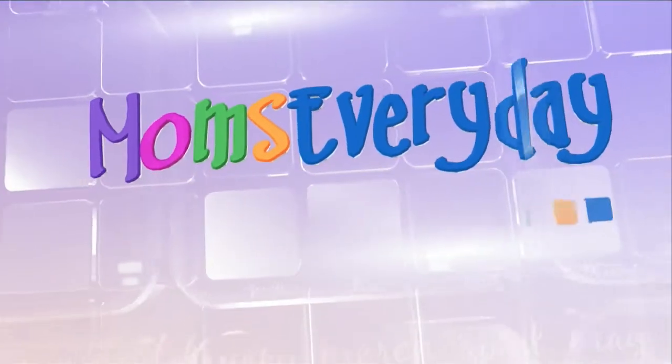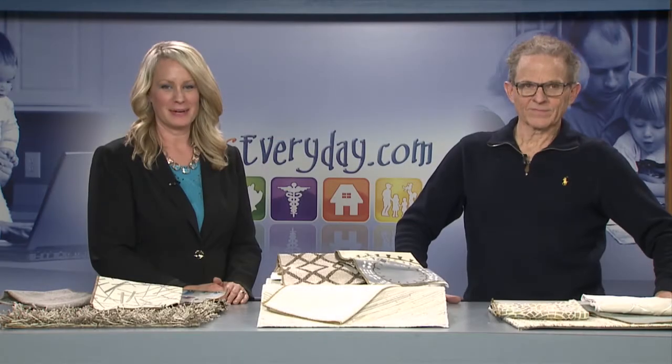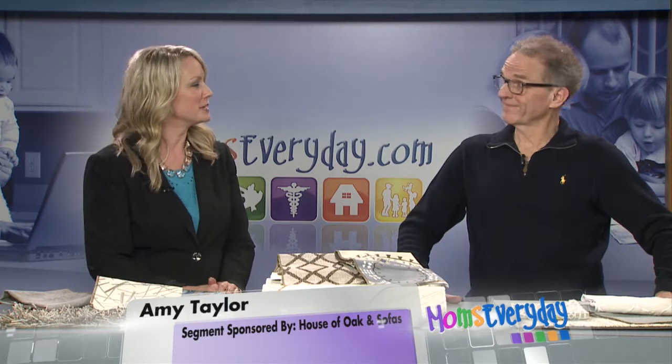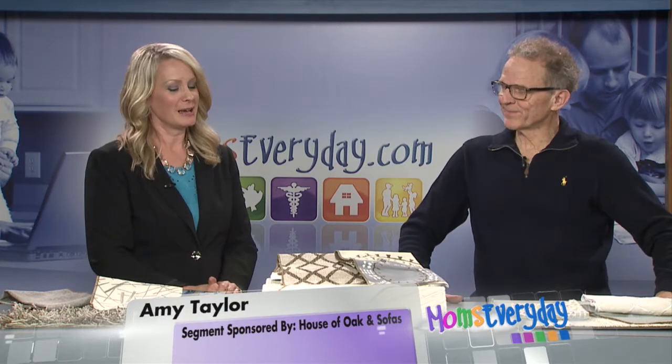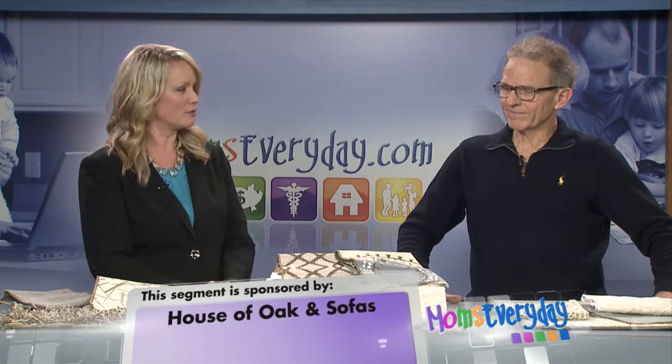Helping make your life easier, Moms Every Day. Hello again, I'm Amy Taylor, and Merle is back with me today from House of Oak and Sofas. Thank you for being here, sir. It's good to be here. And we're talking about popular decorating styles and themes. What do you have for us?